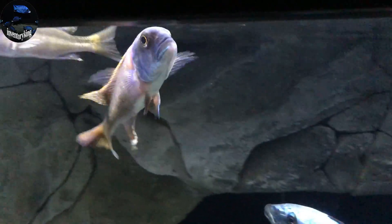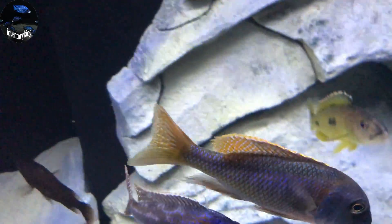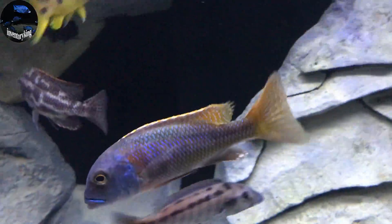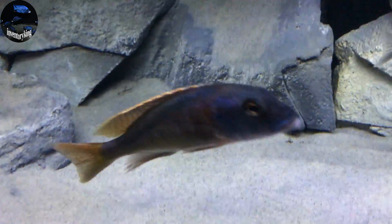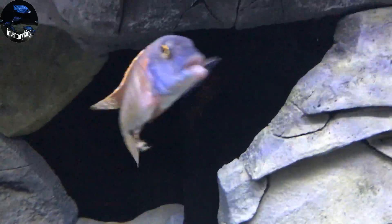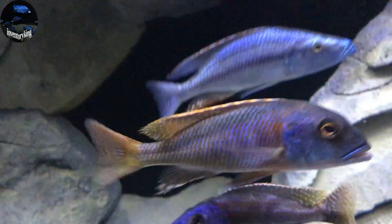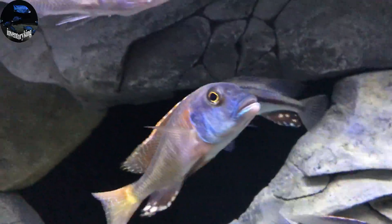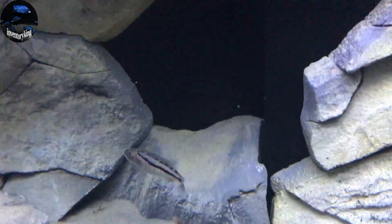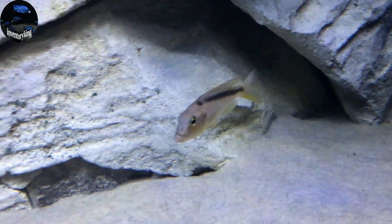Look at this beauty — wild-caught Buccochromis nototaenia. Absolutely stunning quality, straight from the lake. These fish like to hunt their prey in sandy bottom areas of the lake. Super amazing cichlid — one of my favorites by far. And the Buccochromis rhodesii yellow does the same.